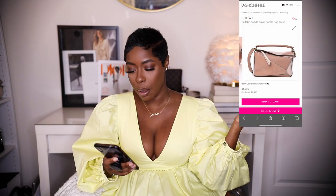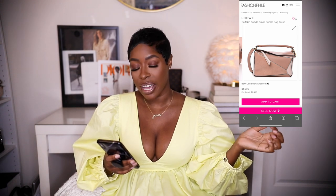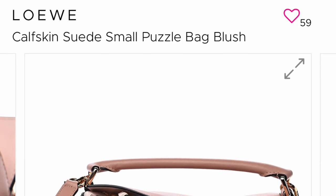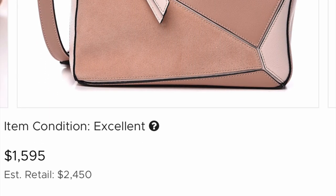Next up is a Loewe Puzzle bag that is really stunning, especially if you like blush tones. It's the calf suede small Puzzle bag in blush — all different tones and textures of blush. If I could have afforded to buy both I would have. It's retailing for $1,595 — typically $2,500 — so again a really good deal in excellent condition. I highly recommend buying Puzzle bags secondhand because they don't hold their value and you can get such a great deal.